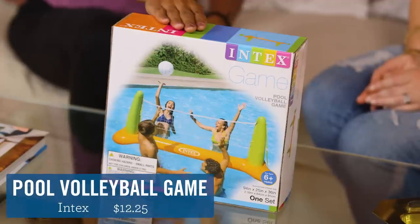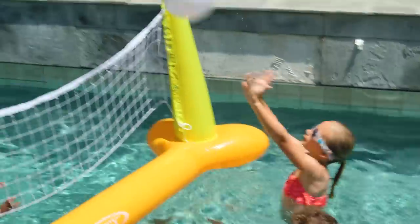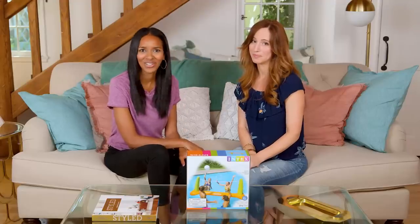Next up we have the pool volleyball game. This is great for older kids — it turns your pool into a volleyball court. This is super fun, but it does take some time to set up. So make sure you get hubby involved in it. Oh, heck yes!